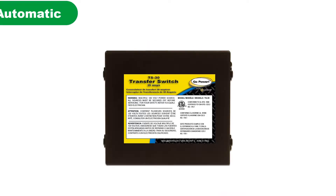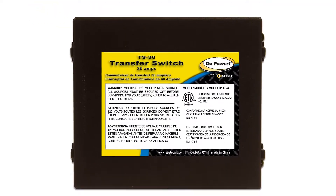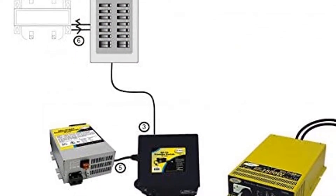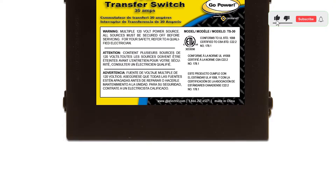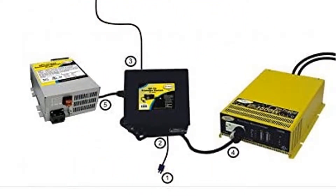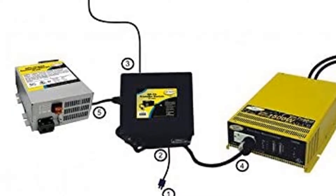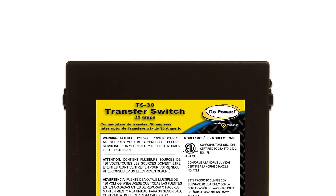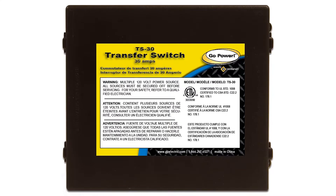Number 2. Our second best pick is the Go Power Automatic Transfer Switch. Go Power is primarily a brand of all kinds of power and related electronic products that you can consider if you are looking for something entry-level and budget-oriented. The Go Power TS30 Automatic Transfer Switch is a great entry-level option for many. Being an affordable automatic transfer switch, its current rating of up to 30 amps is to be expected. Thankfully, you get a time delay of 30 seconds, which is similar to much more expensive options out there.